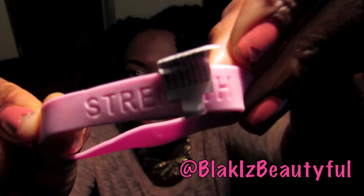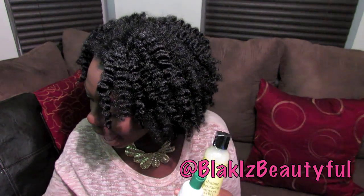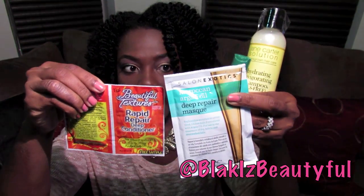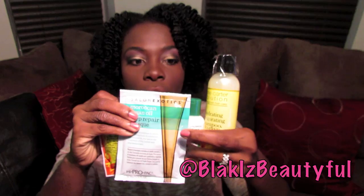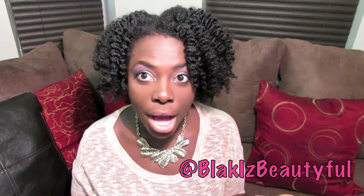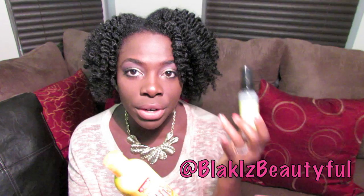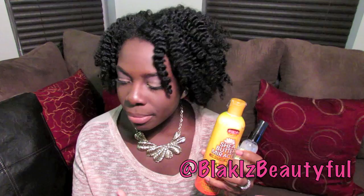The box starts with wash routine products — you have a shampoo and a conditioner, plus two different deep conditioners to try. So on wash day you can literally use everything from this box. After washing, you have a leave-in conditioner from Jane Carter and a moisturizer from African Pride for your moisturizing routine. The only thing missing for me personally would be an oil to seal — I like to layer leave-in, oil, then moisturizer — so that would be a nice addition.